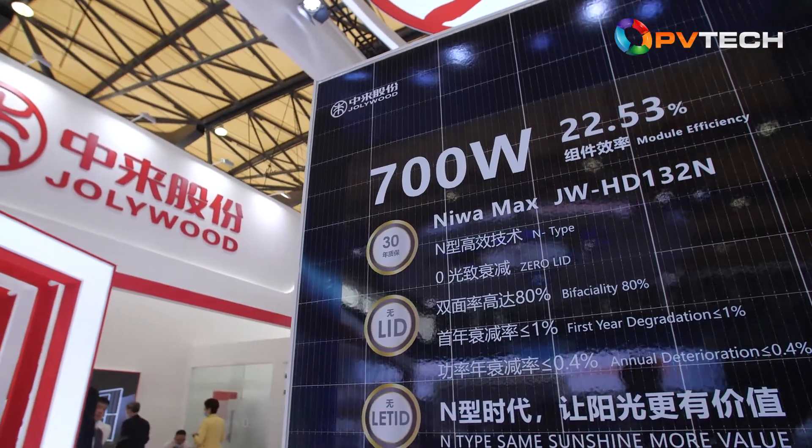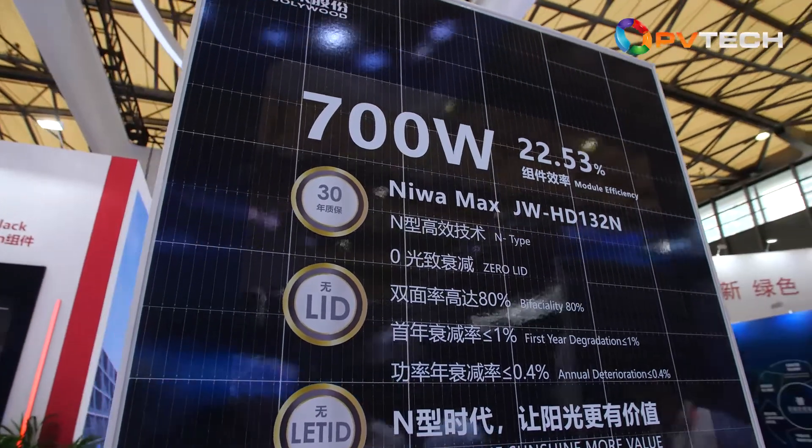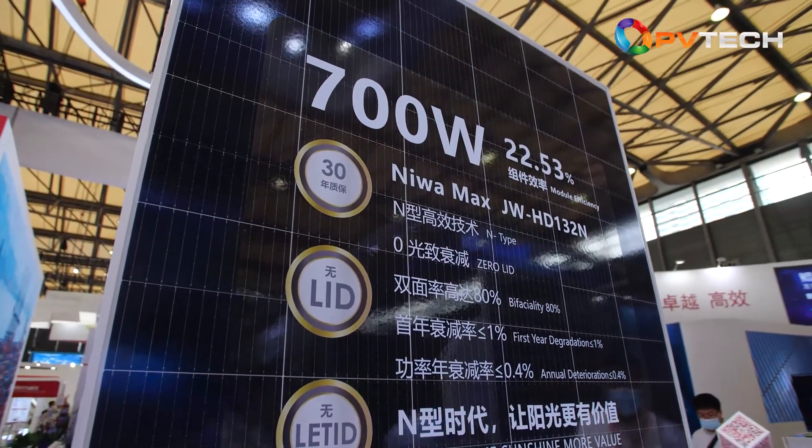We are delighted to be joined now by Zhifeng Liu, Vice General Manager. Welcome to PVTech's coverage of SNEC 2021. We realize you are busy, but our international viewers will be interested in hearing your views on a few areas, so let's get straight to the questions.